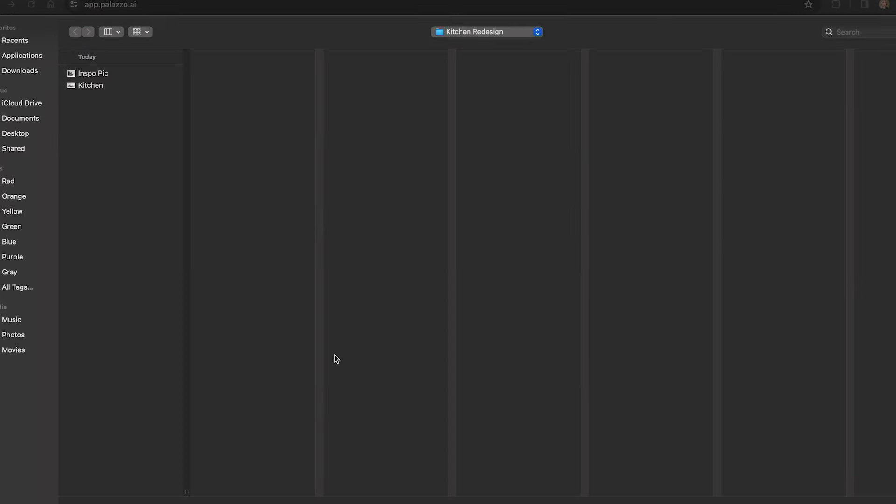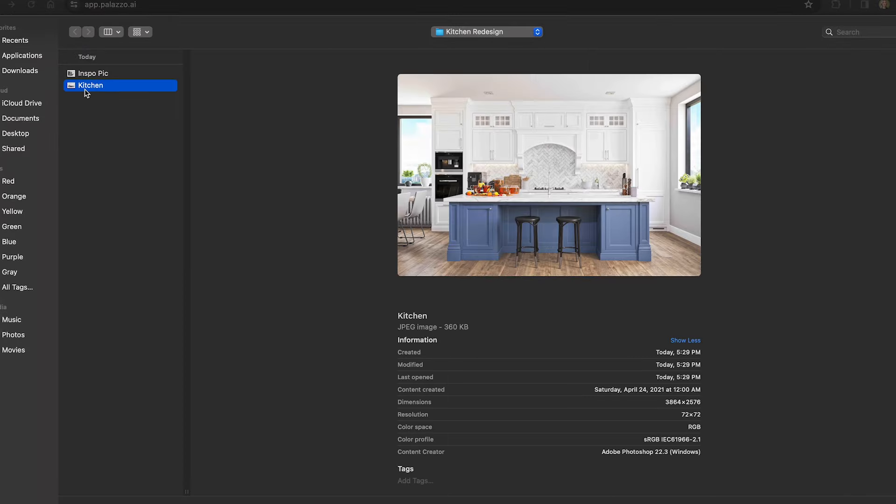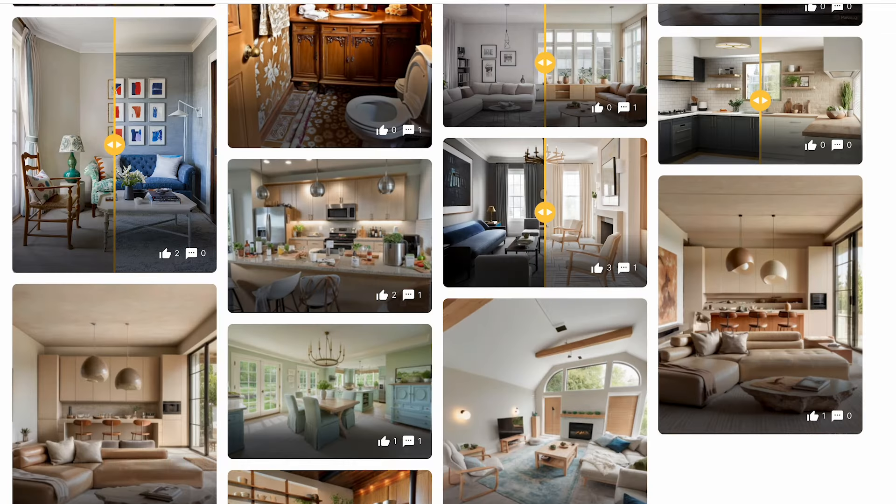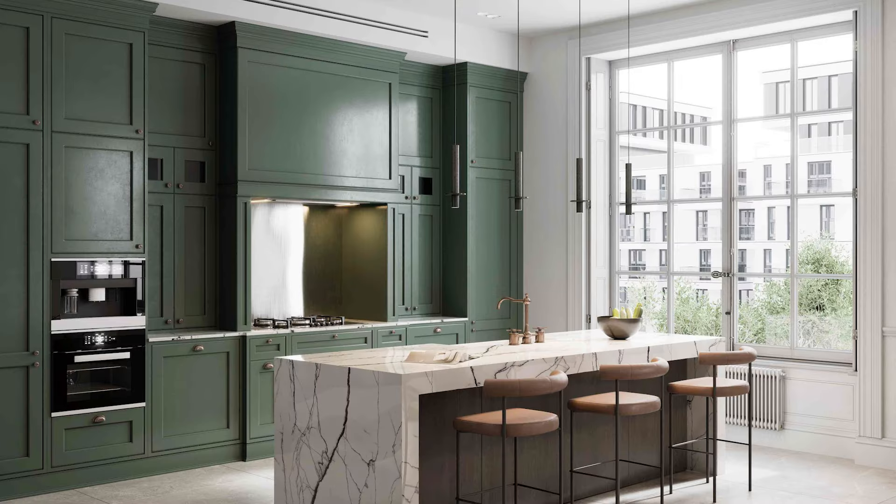Start by uploading a photo of the room you want to transform — it's super easy. Next, choose your inspiration. You can select from our explore feed or just choose a photo you love.